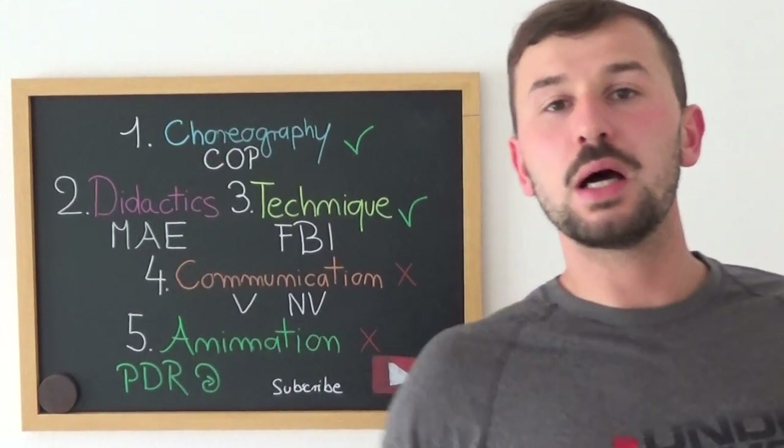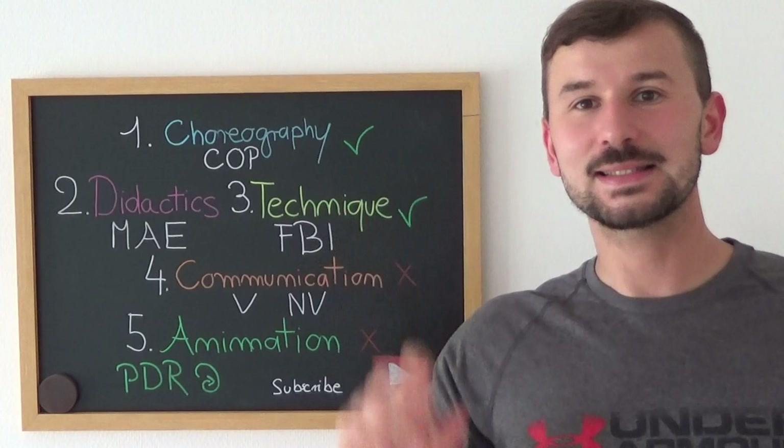Hello everybody and welcome to my YouTube channel. Today I'm going to talk about five set skills that you need to master to become a great fitness presenter.